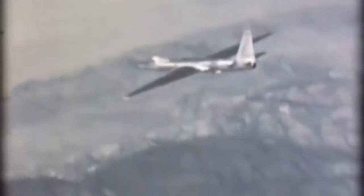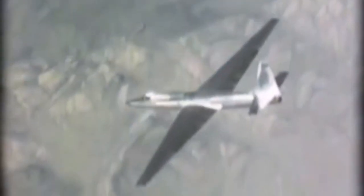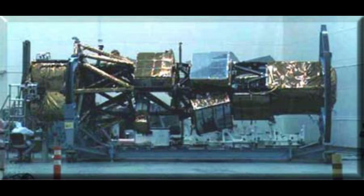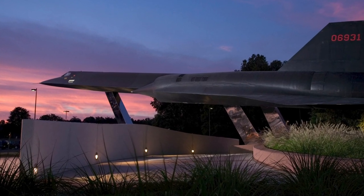The A-12 was designed to replace the U-2 for flights over the Soviet Union and Cuba, but it was never used for this purpose. After a U-2 was shot down over the Soviet Union in 1962, it was considered too dangerous to conduct flights over the country. It was also no longer necessary, since reconnaissance satellites had been introduced. U-2s continued to be adequate for flights over Cuba. Instead, the A-12 was used in Asia, flying reconnaissance missions over North Vietnam.